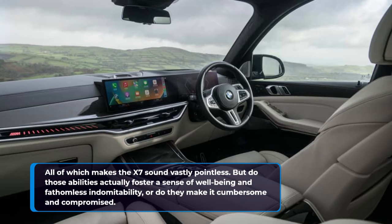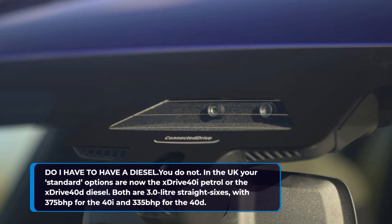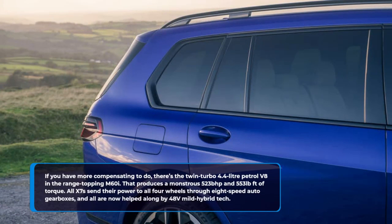Do I have to have a diesel? You do not. In the UK your standard options are now the X3 40i petrol or the X3 40d diesel. Both are 3.0-litre straight sixes, with 375 bhp for the 40i and 335 bhp for the 40d. If you have more compensating to do, there's the twin-turbo 4.4-litre petrol V8 in the range-topping M60i, producing a monstrous 523 bhp and 553 lb-ft of torque. All X7s send their power to all four wheels through eight-speed auto gearboxes, and all are now helped along by 48v mild hybrid tech.